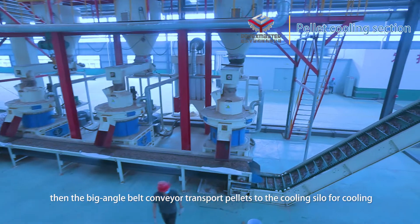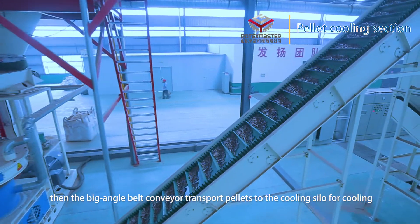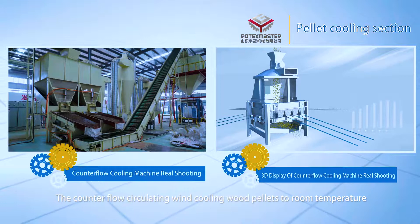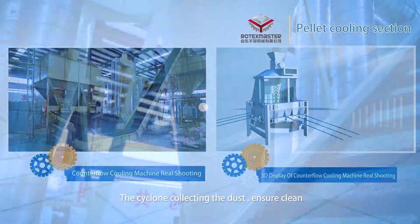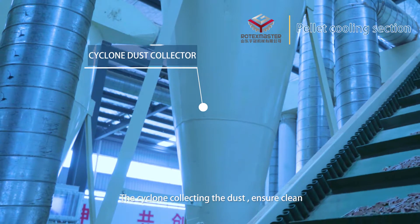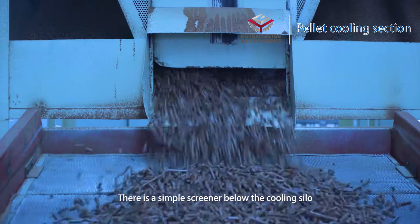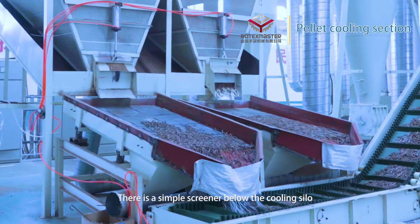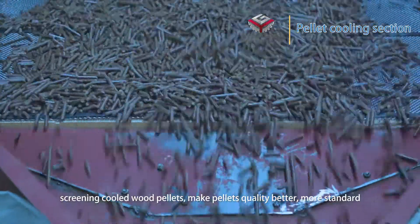Pellet cooling section: Pellets produced by 3 sets of pellet machines drop onto a flat belt conveyor, then a large-angle belt conveyor transports the pellets to the cooling silo for cooling. Counter-flow circulating air cools the wood pellets to room temperature, with side dust collection ensuring a clean environment. A simple screener below the cooling silo screens the cooled wood pellets to make pellet quality more standardized.